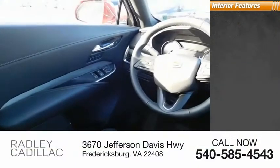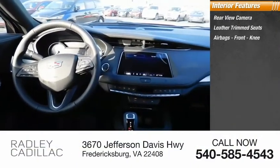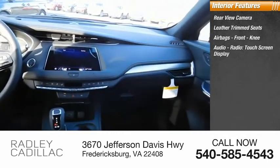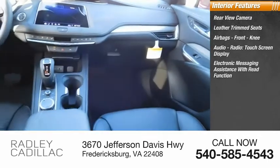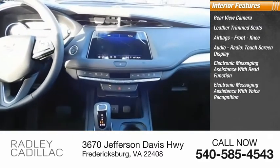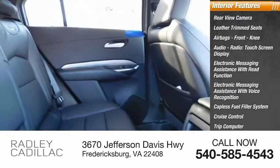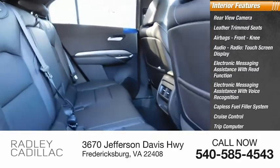Inside you'll find rear view camera, leather trim seats, airbags, front knee airbag, audio radio, touchscreen display, electronic messaging assistance with read function and voice recognition, capless fuel filler system, cruise control, trip computer, and cargo area 12-volt power outlet.